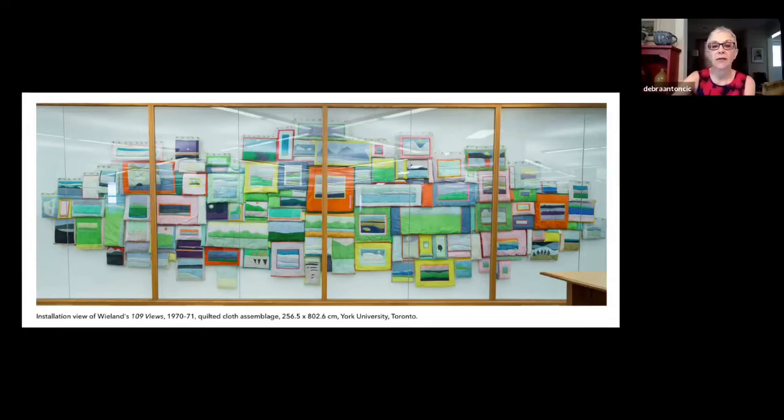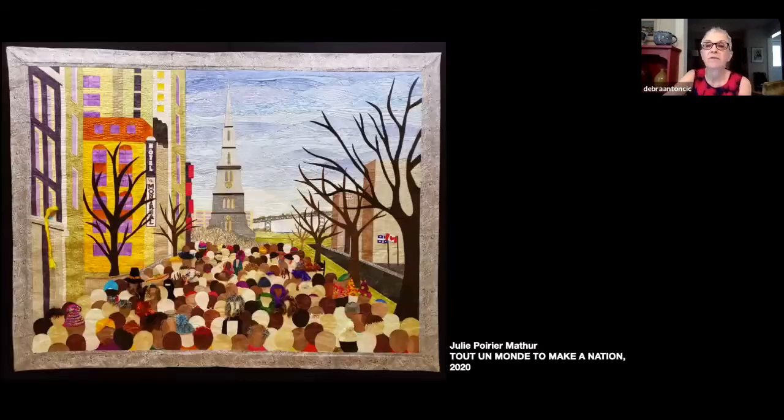Colour with a U Too is a juried exhibition, and in the call for submissions, Canadian members of SAQA were invited to reflect on the uniqueness of Canada, of Canadian cultural identity. The title of the exhibition, with the explicit reference to the distinctive Canadian spelling of words like colour, labour, and neighbour, was a means of focusing on the question: what do the Canadian values of diversity and inclusion mean to you?